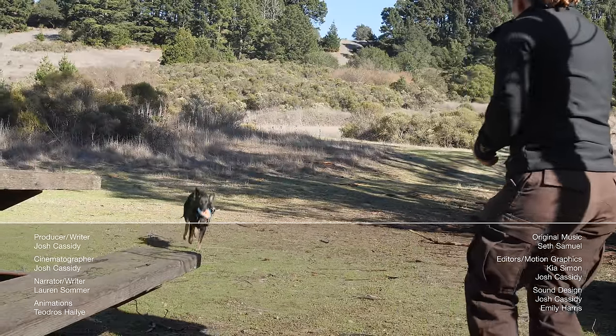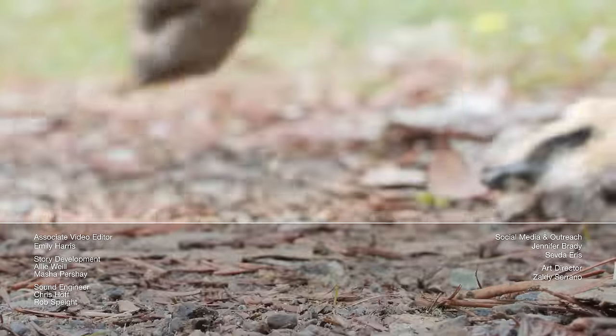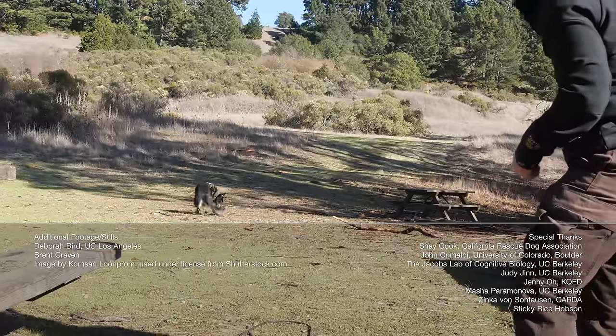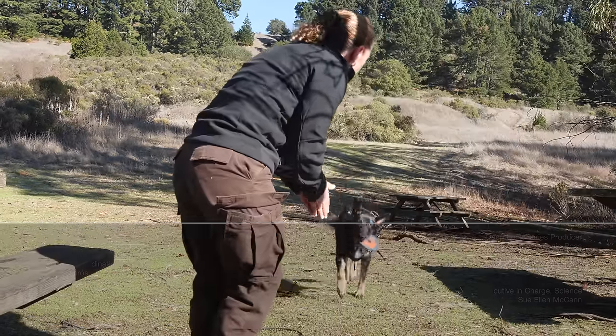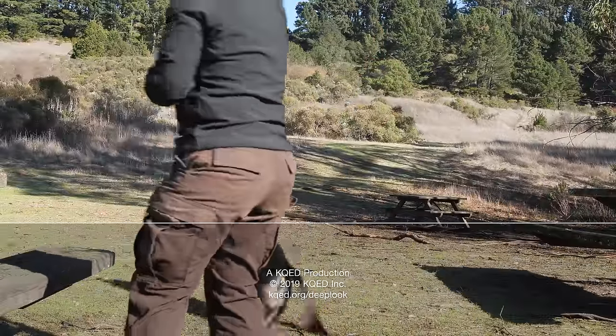We love making stories about the beauty of nature up close. And if you'd like to see what's going on in our world, head over to Patreon. You can meet the Deep Look team, see what we're working on right now, and maybe even pick up a few filming secrets. And just for fun, here's a playlist of our favorite YouTube channels.